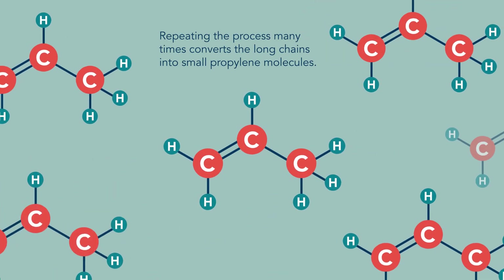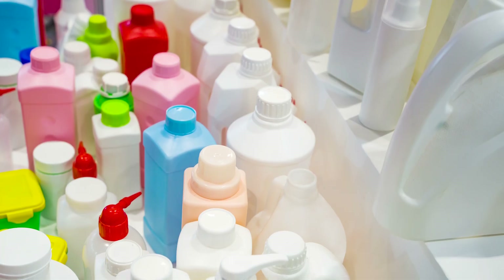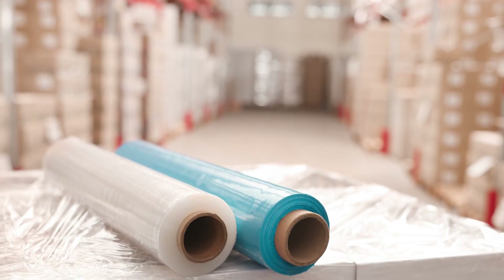After all the cutting and capping, we're left with many propylene molecules that can be used to formulate new high-quality plastics. Plastics are incredibly useful and versatile materials.